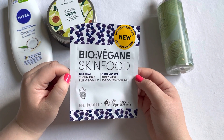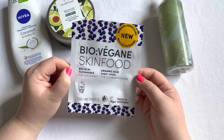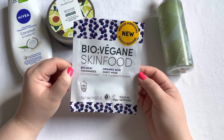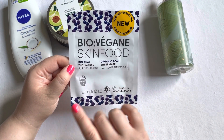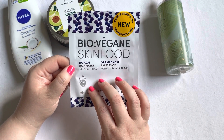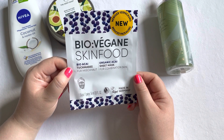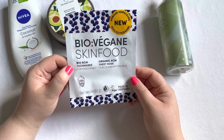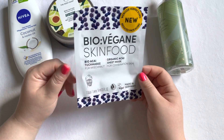The last of the bigger items is this Bio Vegan Skin Food Mask. I really love these Bio Vegan masks — I've used several, including the Bio Acai mask before. I purchased this because I really enjoyed it. I don't use masks too often, but when I do I really enjoy using masks from this brand because I enjoy them that much.